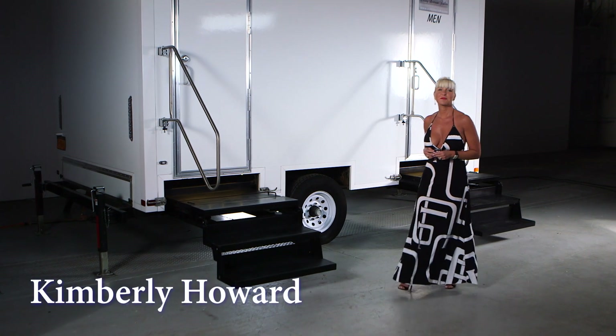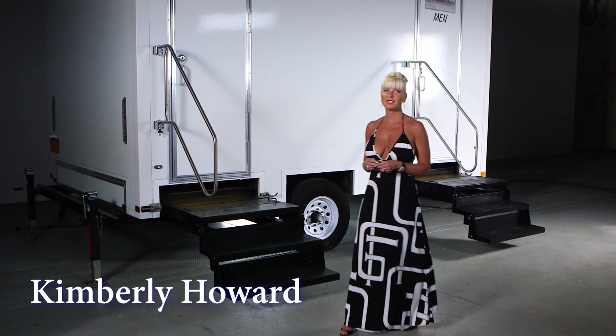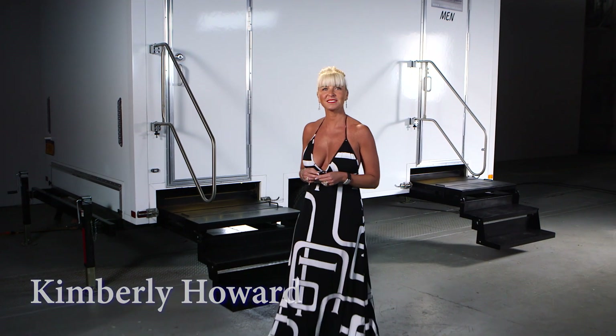Hello, I'm Kimberly Howard, employee of Call Ahead and wife of Call Ahead President and CEO Charles W. Howard.